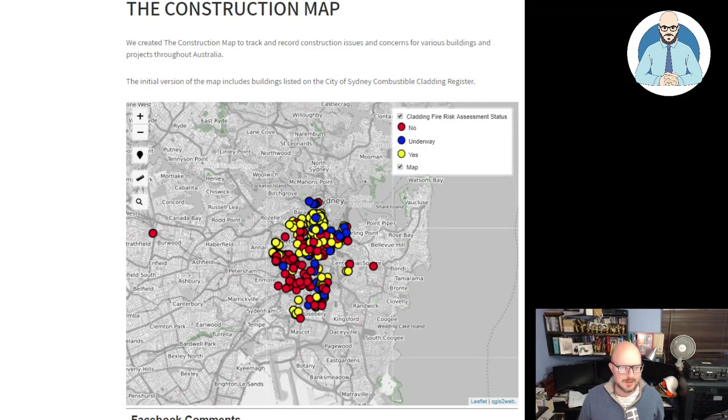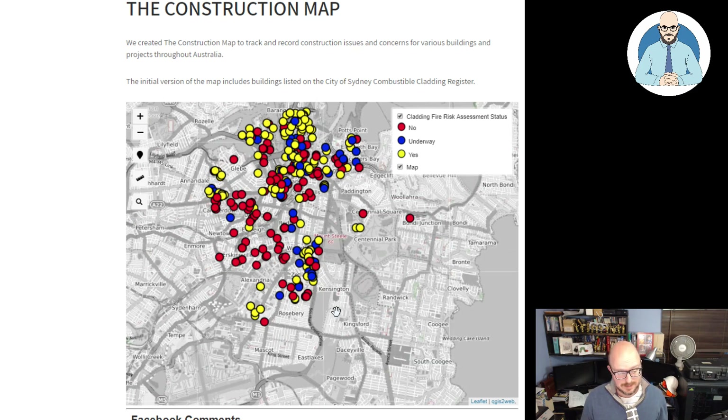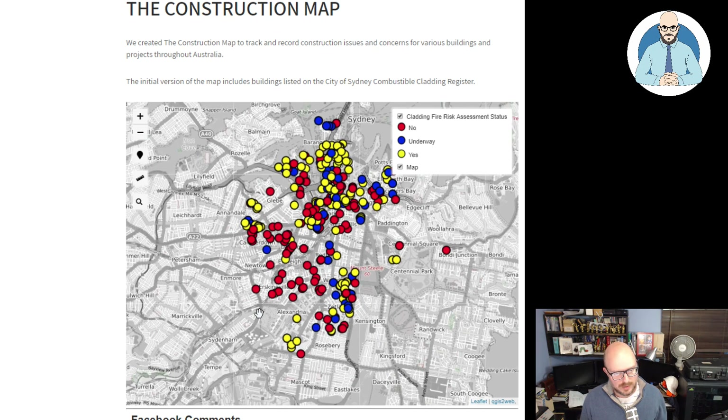I'm calling it the construction map and it can be found on the says.heiser or Heiser Says blog — I'll share a link to that below. On this map I have recorded all of the information that was recently leaked to the Daily Telegraph about the City of Sydney's combustible cladding register, and these are all the buildings that are on the register.